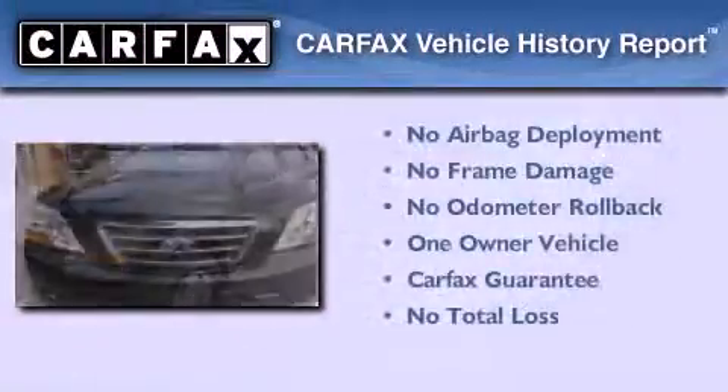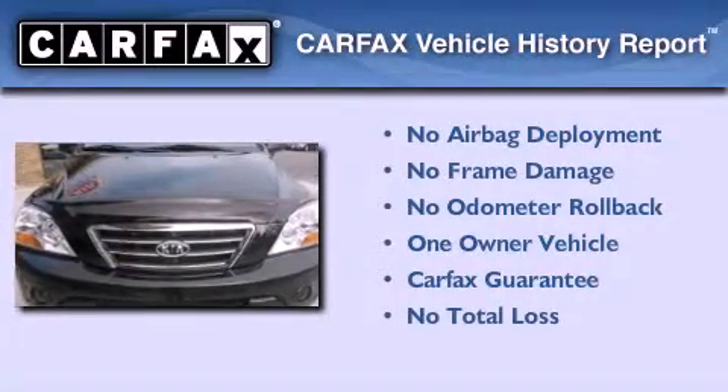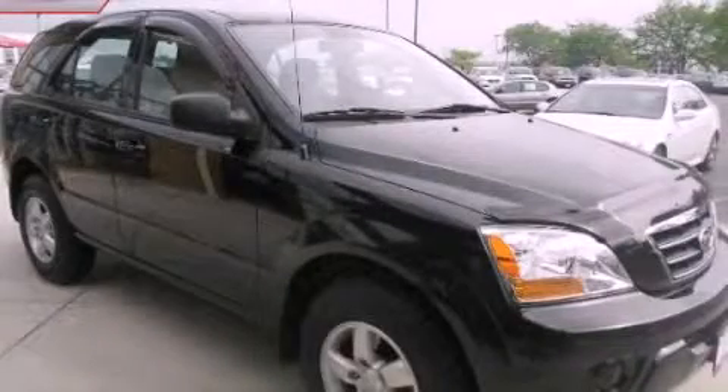This vehicle has fewer than 33,000 miles on the odometer. This Kia has had only one owner, and it qualifies for the Carfax buyback guarantee. Contact us today to arrange your test drive.